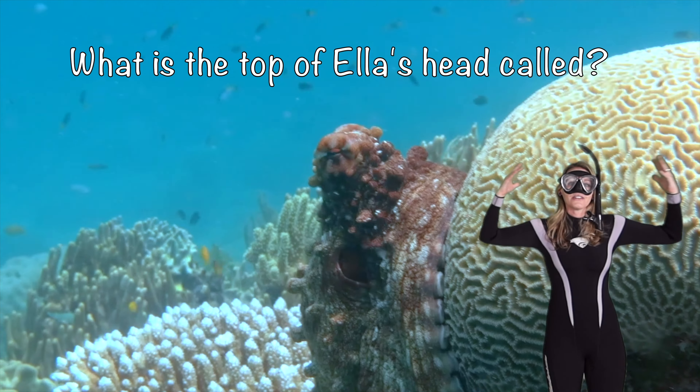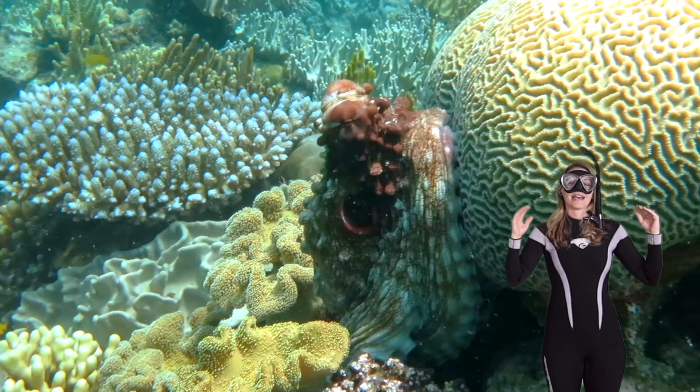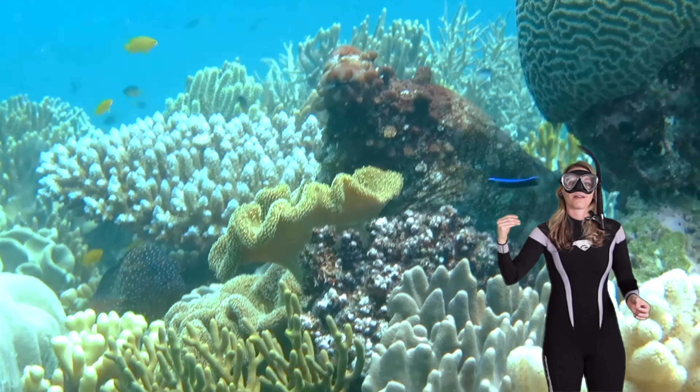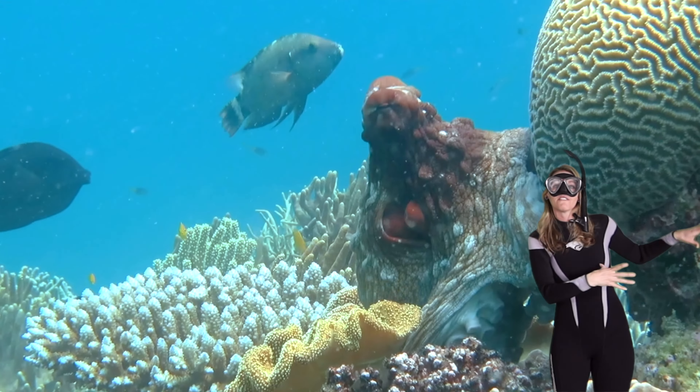What is the top of Ella's head called? It's called a mantle. She also has a siphon that can push water through it if she needs to get away really fast by jet propulsion.